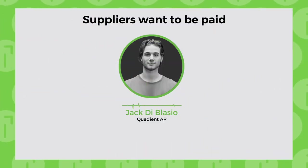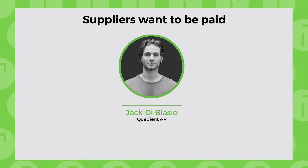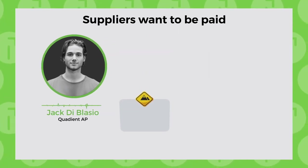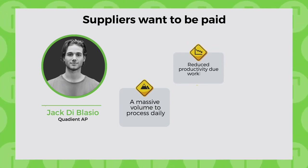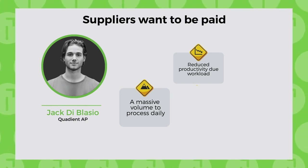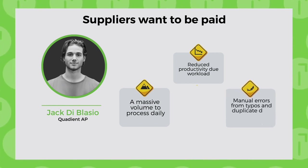Research shows that with manual processes, it takes about 30 days to complete a single payment. Why? There's a massive volume to process daily, reduced productivity due to attention to other tasks, limited staff time, mental fatigue, and manual errors arising from issues like typos and duplicate data entry.